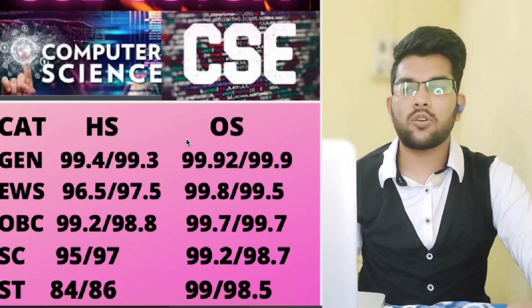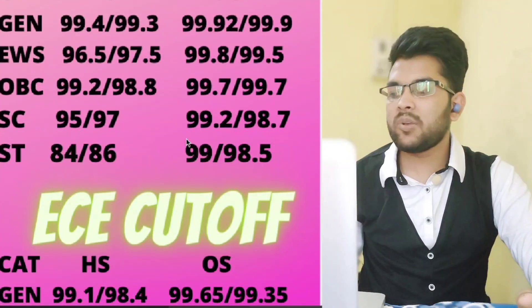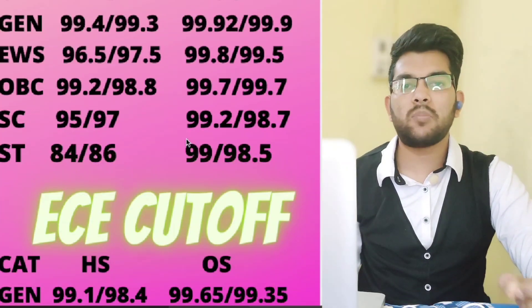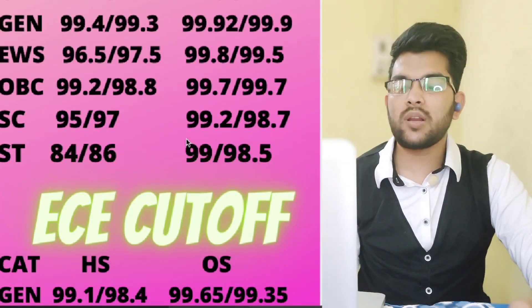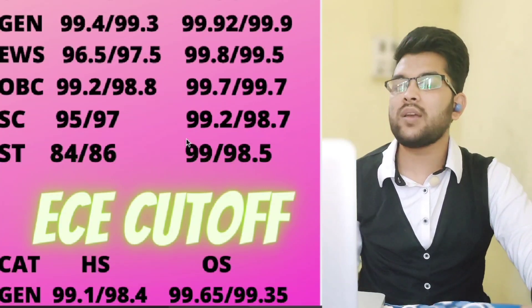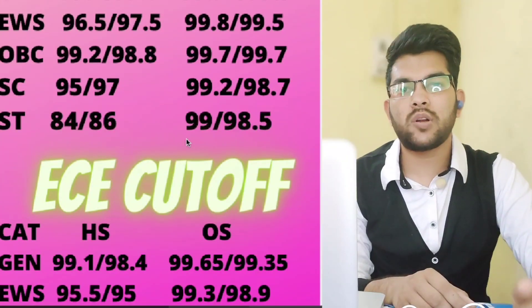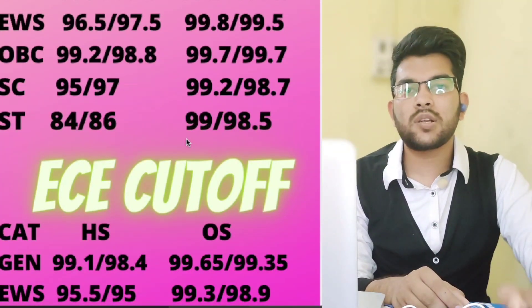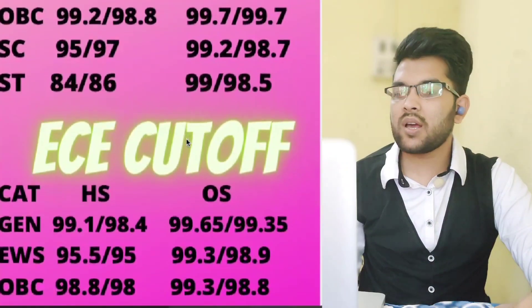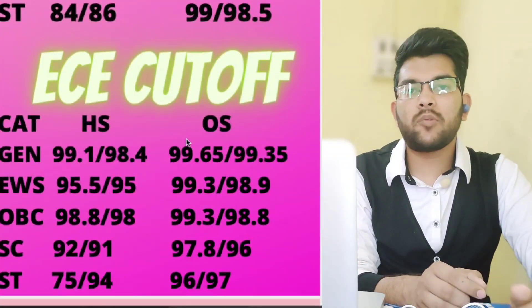Now for ECE cutoffs — other state figures are shown here; home state is available slide-wise. General other state: 99.65 and 99.35 percentile (male/female). EWS: 99.3 and 98.9 percentile. OBC: 99.3 and 98.8 percentile. SC other state: 97.8 and 96 percentile. ST other state: 96 and 97 percentile.